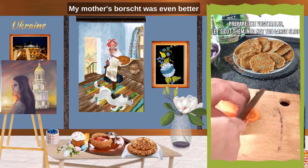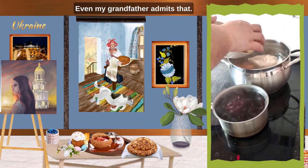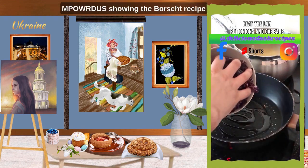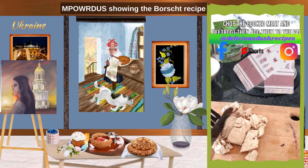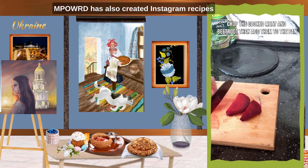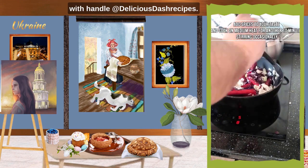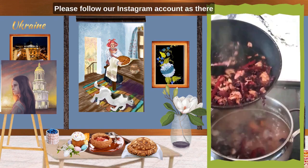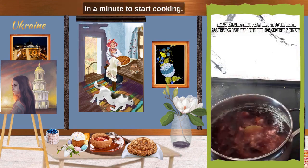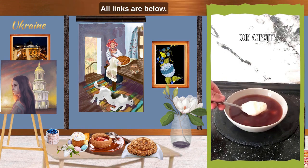Ukrainian borscht is made with red beet roots as one of the main ingredients, which give the dish its distinctive red color. It is a hearty soup of beef and a variety of vegetables — root vegetables and cabbage predominantly. The soup is often eaten with sour cream garnish and with pyrishki, turnovers filled with beef and onions. My mother's borscht was even better than my grandmother's. What you are watching is an Instagram reel from Empowered showing the borscht recipe made by a local Ukrainian. Empowered has also created Instagram recipes with handle at delicious-recipes. Please follow our Instagram account. All links are below.